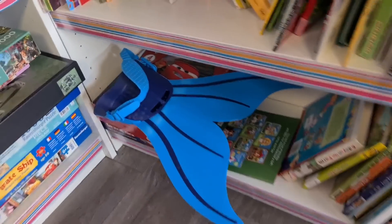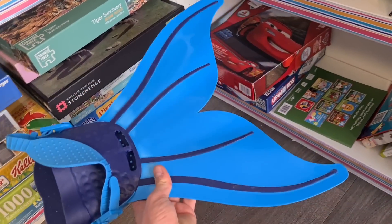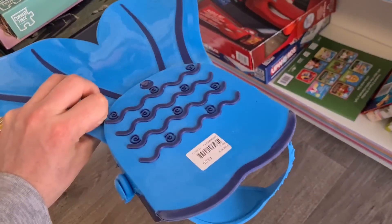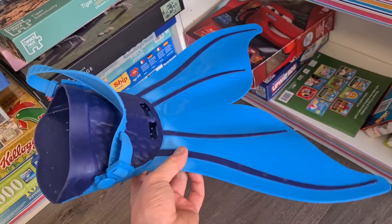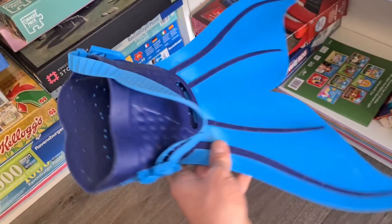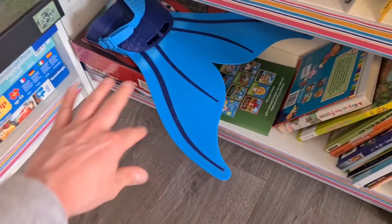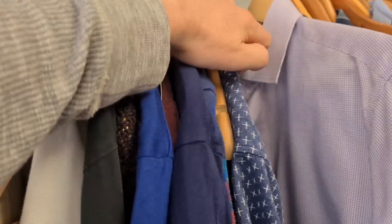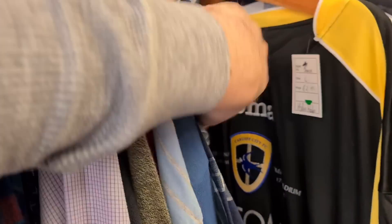I've been getting into swimming stuff a bit more. Last weekend I found a Zogs Batman top and a swim fin — both listed, sales look promising. This is a mermaid flipper, or mono fin, only £3. Soles from the right brand are really strong sellers, but I can't see any brand on this, and nothing to help me size it. I know what I'm like — it'll just go in the pile and hang around for ages, so we're going to leave it.